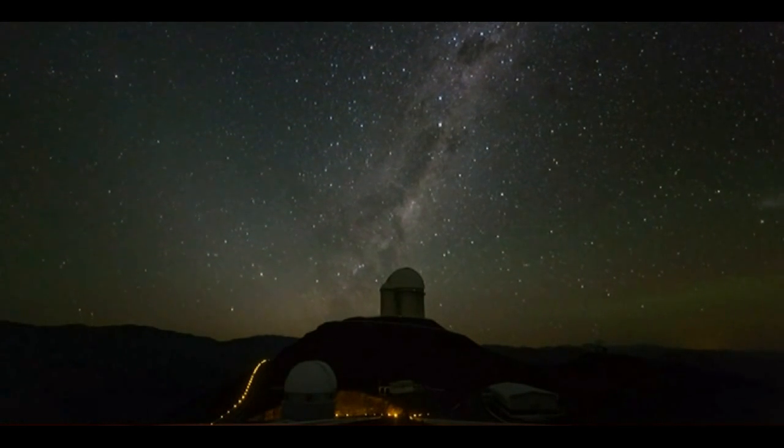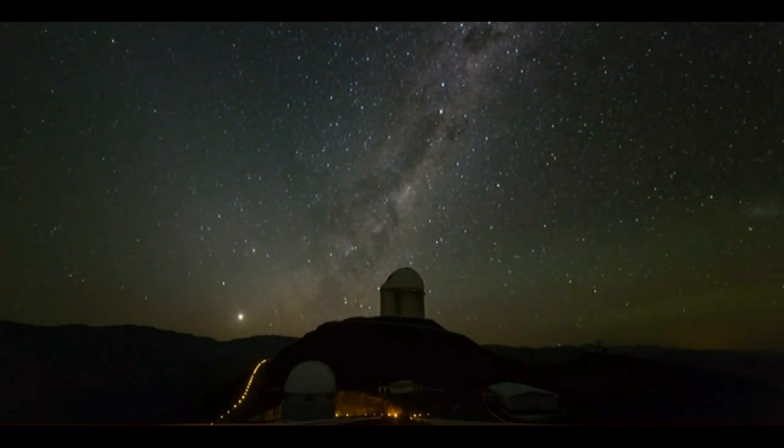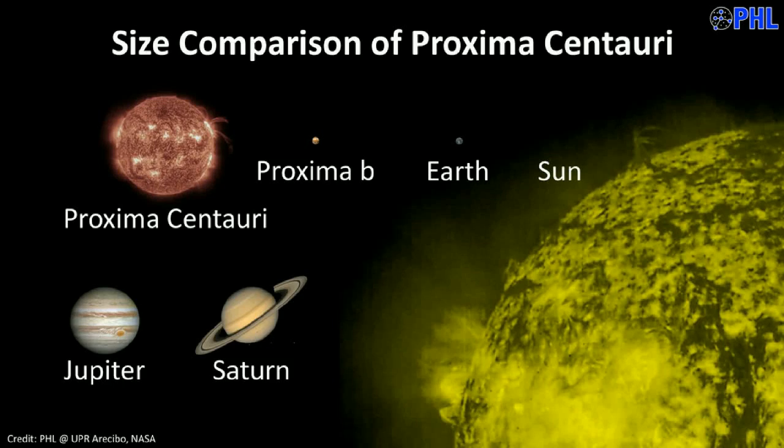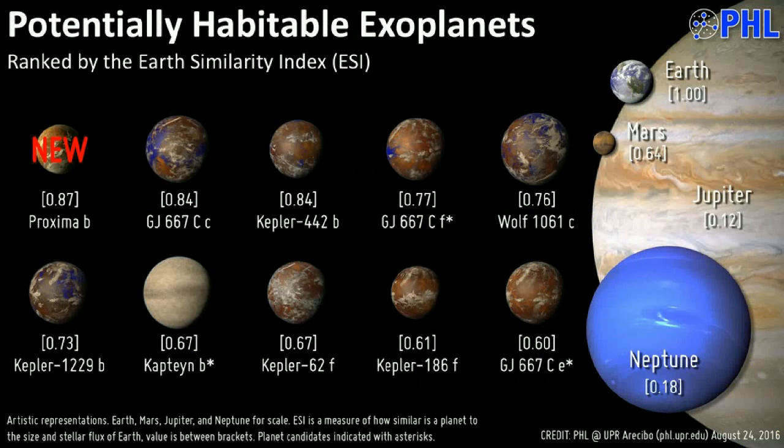Some 3,500 exoplanets have been discovered since the first confirmed sighting in 1995. Most of these distant worlds, like our own Jupiter and Neptune, are composed of gas — an inhospitable environment for life. Even the 10% that do have rocky surfaces are mostly too cold or too hot to host water in liquid form. And until today, the handful that are in a temperate zone are effectively beyond reach.